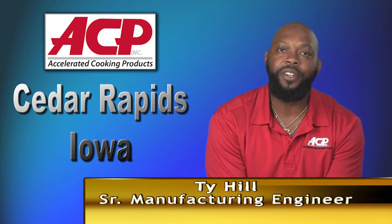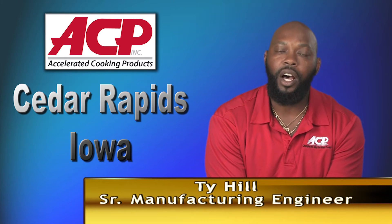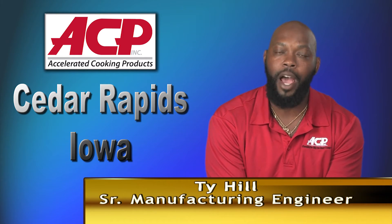Another important feature for ACP is the quality of service we receive from Prima Power. When we need service, a technician is here within 24 to 36 hours. From a relationship standpoint, ACP cannot be happier with this service.